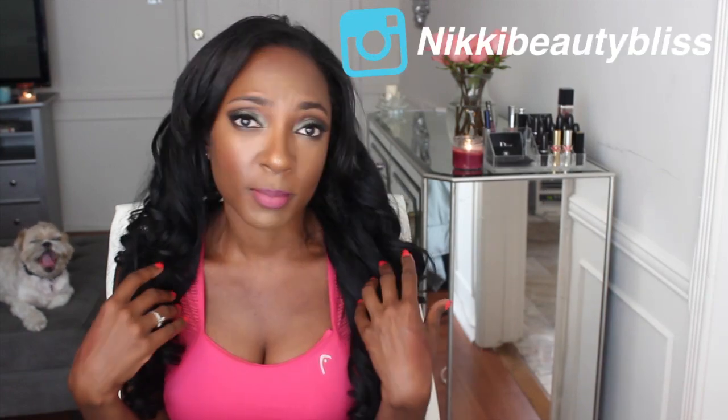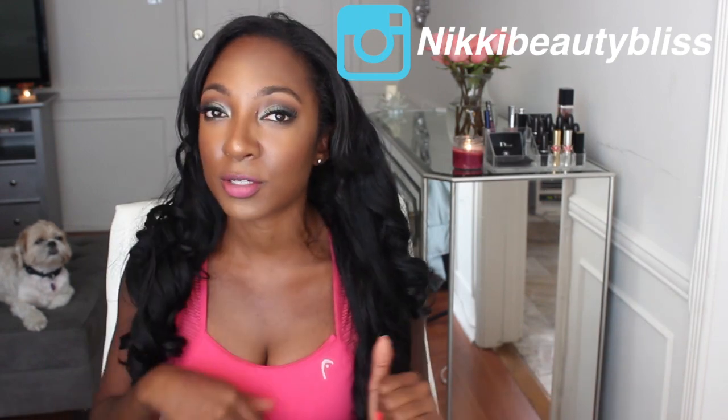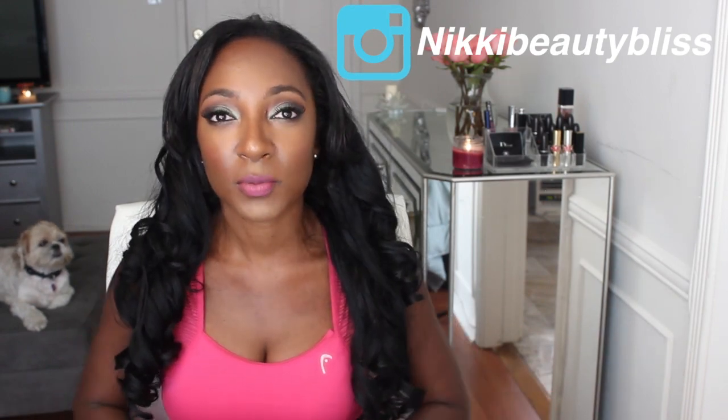Hi everyone, welcome back. So today we're going to be talking about something a little different here on my channel — we're going to be talking about fitness. Up until this point I've only really focused on makeup and beauty, but fitness is a big part of my life and I feel like fitness is kind of a part of beauty, so I wanted to share some fun ways to stay fit with you.